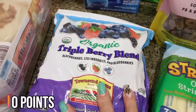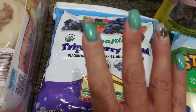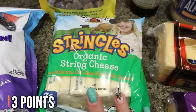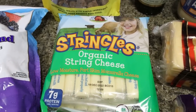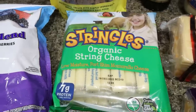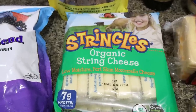I also grabbed some organic triple berry blend frozen berries. I like to make protein shakes and I prefer to put a little bit of frozen fruit in there. I also grabbed some more of my all-time favorite string cheese — the Organic Valley Stringles. This is the best string cheese, hands down. It tastes so good and it's really affordable at Costco — I think it was $8.40 for the big pack.